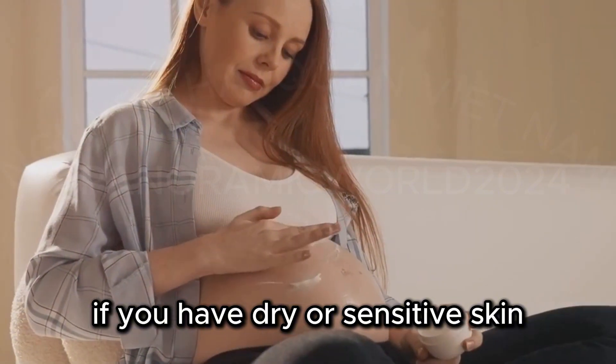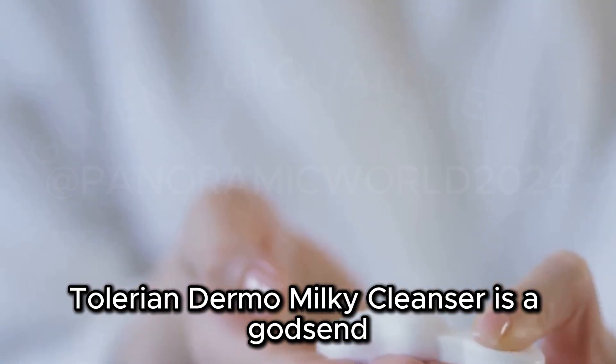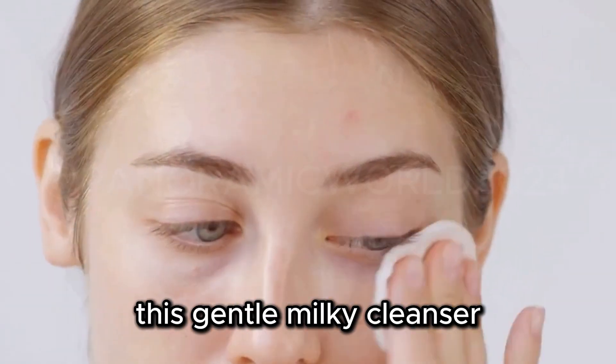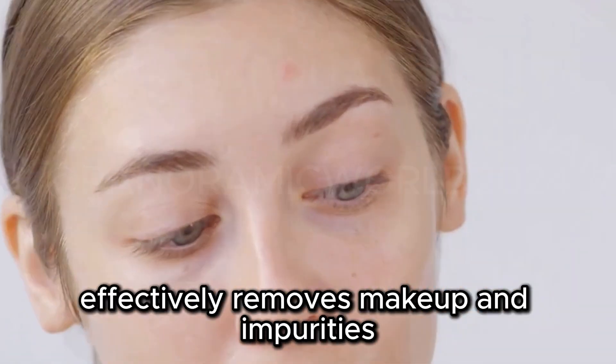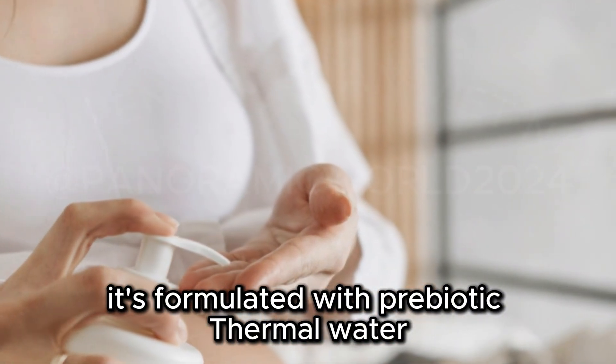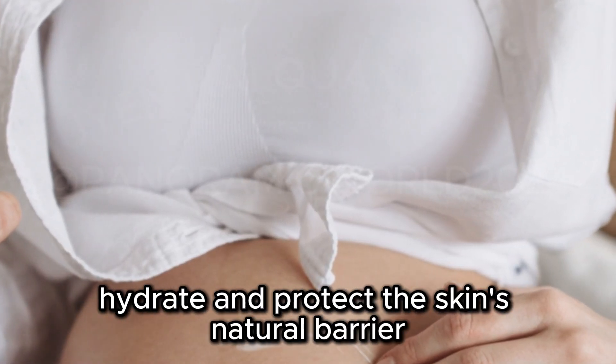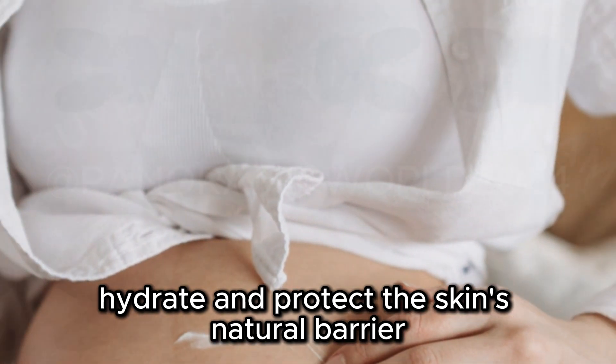If you have dry or sensitive skin, this La Roche-Posay Toleriane Dermo Milky Cleanser is a godsend. This gentle, milky cleanser effectively removes makeup and impurities without stripping the skin of its natural oils. It's formulated with prebiotic thermal water, ceramides, and niacinamide to soothe, hydrate, and protect the skin's natural barrier.